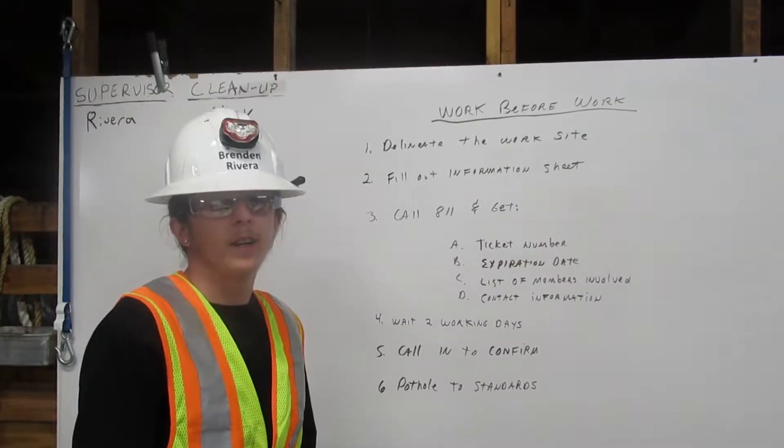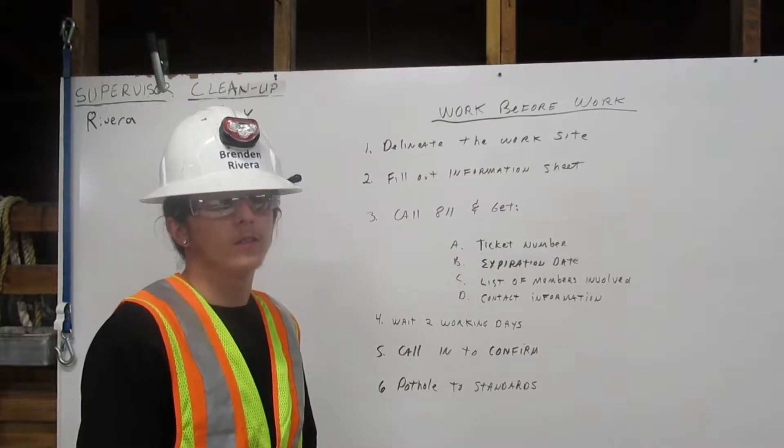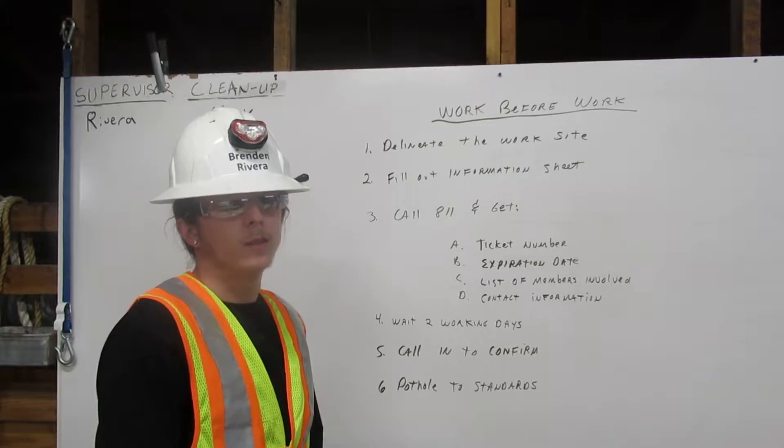I am Brendan Rivera. I am certified in Diggler. Being certified means I know the Diggler procedures, I can recognize facilities, and I can identify substructures.